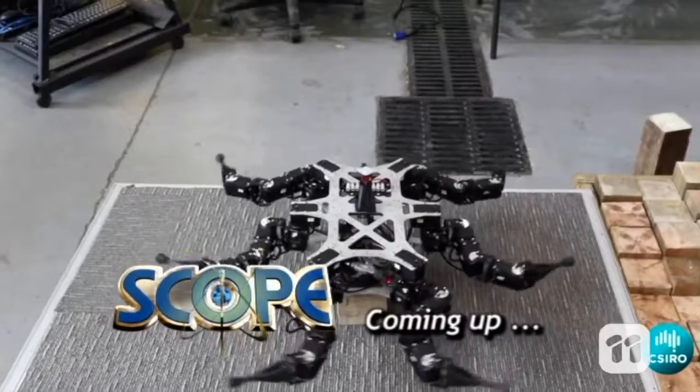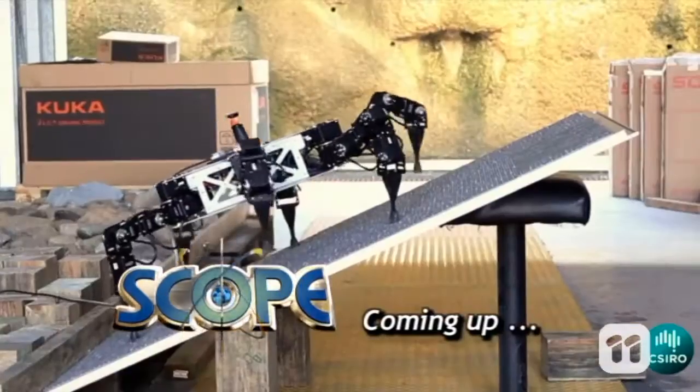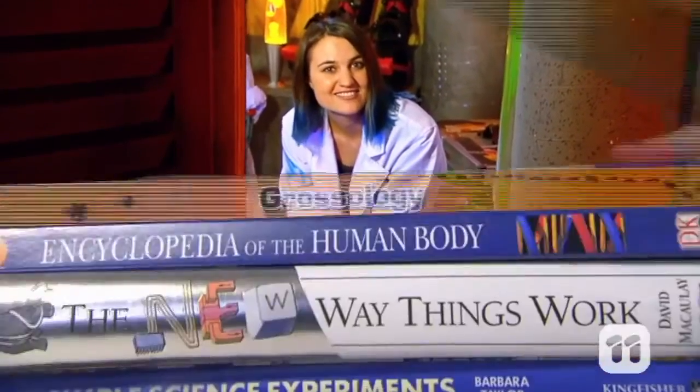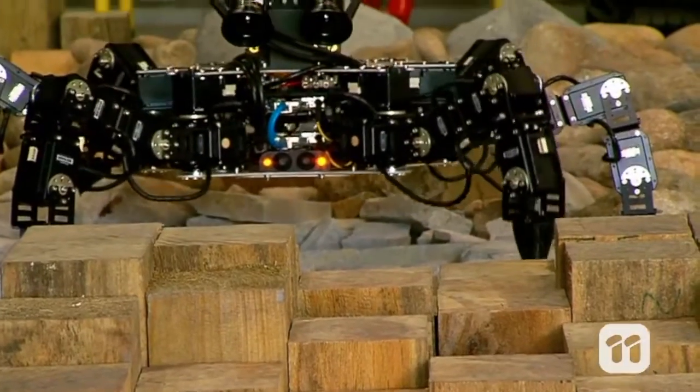Today on Scope we're buzzing about all things tech, from virtual reality cycling to electric nodes to this many-legged robot. We're taking tech to the next level. Weaver robot is a real mover and shaker when it comes to getting around. When disaster strikes, getting into dangerous places is a risk we sometimes have to take — but what if you could send robots instead? Hi, I'm Navinder, a research scientist at CSIRO, and this is Weaver.